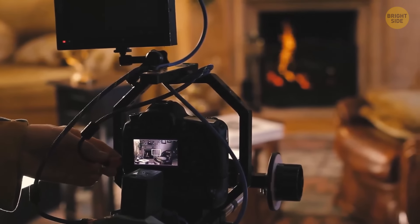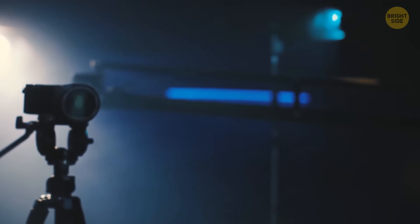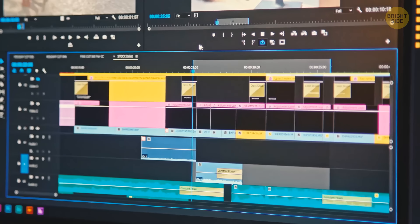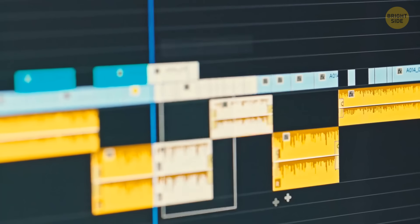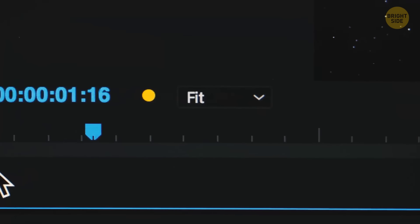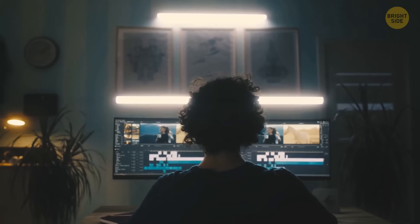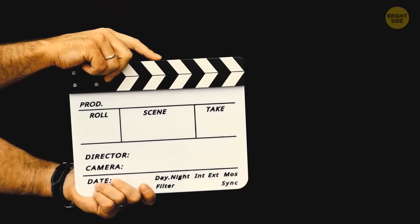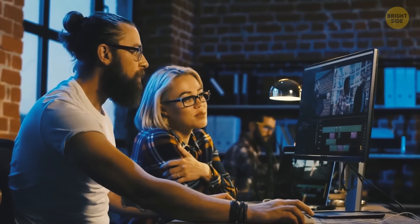In film production, they click a clapperboard before each scene to help during editing. Film and audio are recorded separately, and when synchronized, the clapperboard makes a brief clap at the very beginning of a shot to make it easier to find where the scene starts and add the audio. The clapperboard also gives details about the scene and take number, filming date, camera angle, and other important information that makes it easier to go through hundreds of video pieces later.